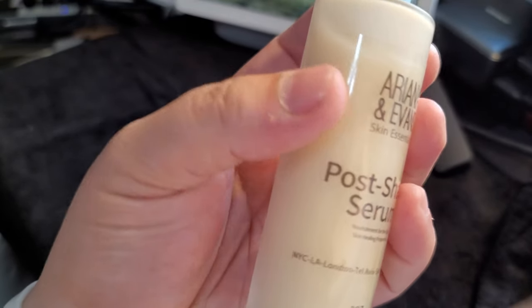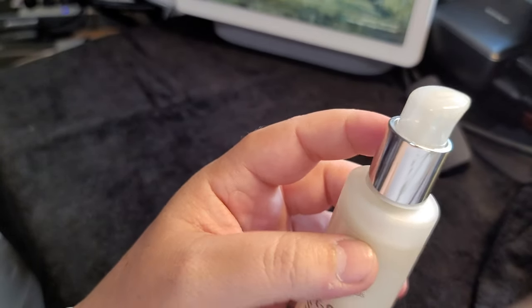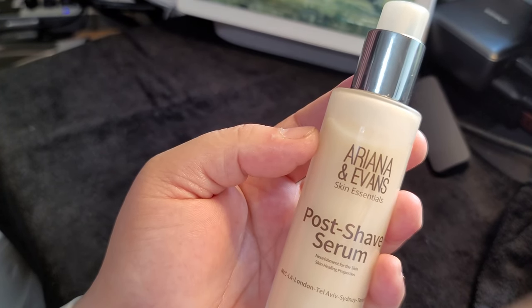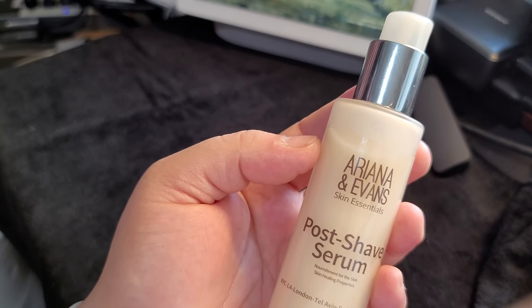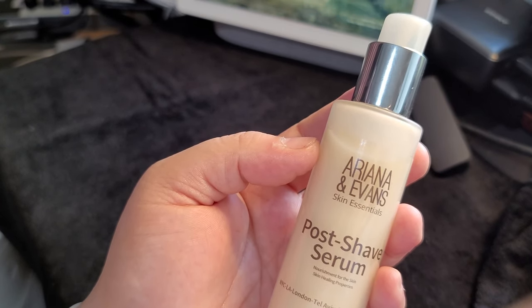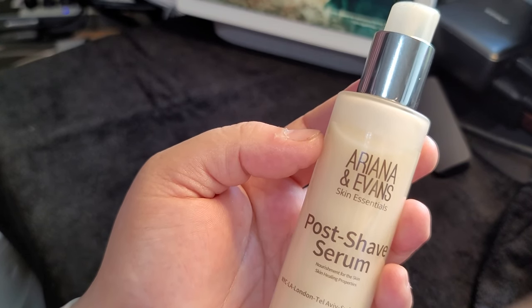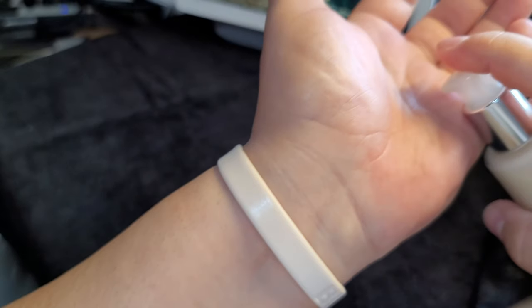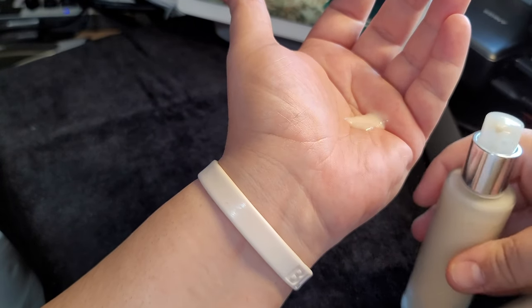This is their post-shave serum. Really nice bottle. I'm going to go ahead and read it from the website. Let me show you guys what it looks like.